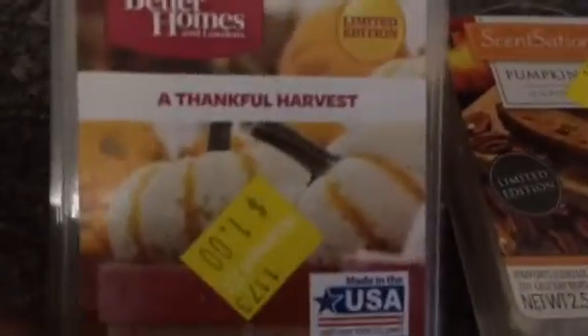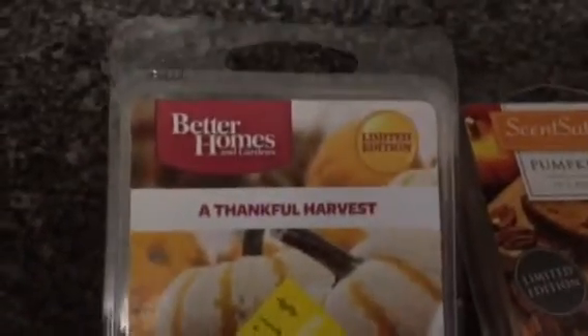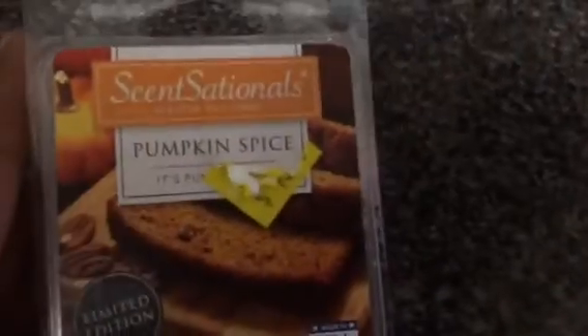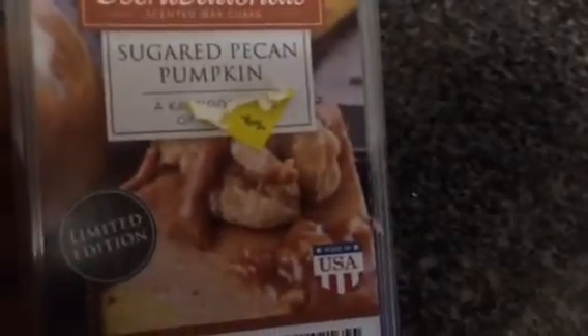The next three I picked up were also 50 cents — marked for $1 but scanned for 50 cents. A Thankful Harvest — I've never tried this one before. And then Pumpkin Spice, which was also 50 cents. And then — let me get the label off — Sugared Pecan Pumpkin. That is a lovely scent.